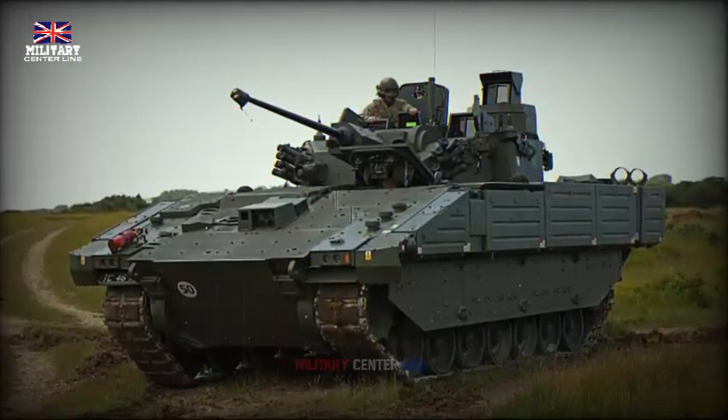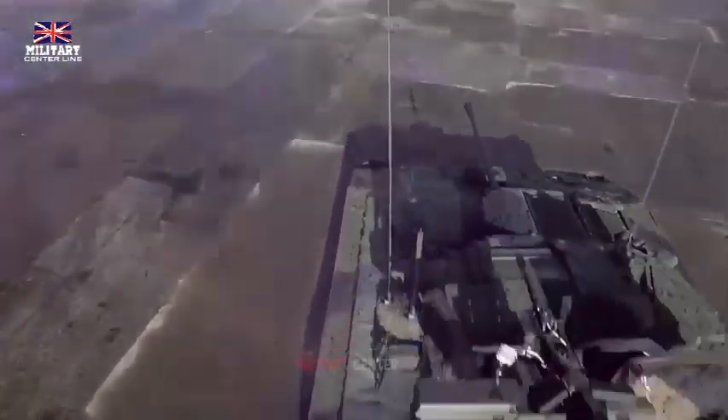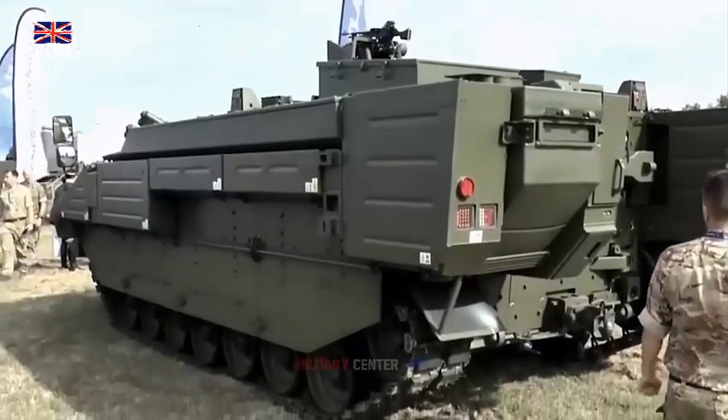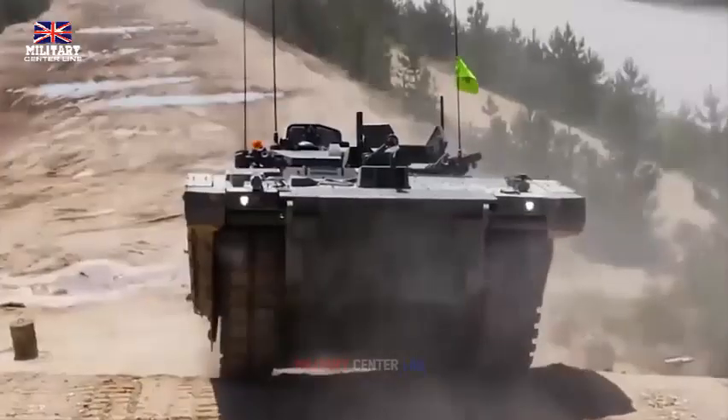Additionally, all Ajax variants without turrets come equipped with a Remote Weapon Station, compatible with a range of weapons including the 7.62mm General Purpose Machine Gun, 12.7mm Heavy Machine Gun, and the 40mm Grenade Machine Gun.